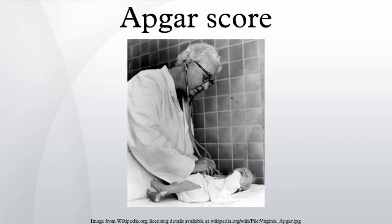The Apgar scale is determined by evaluating the newborn baby on five simple criteria on a scale from zero to two, then summing up the five values thus obtained. The resulting Apgar score ranges from zero to ten. The five criteria are summarized using words chosen to form a backronym. From each column in the table below, the infant is given a score of zero, one, or two. The scores are added up and the total sum is their Apgar score.